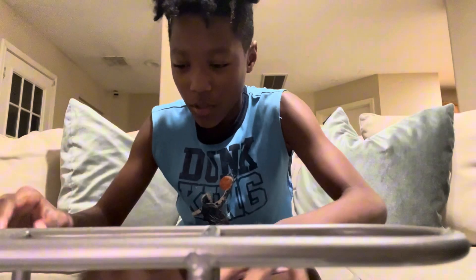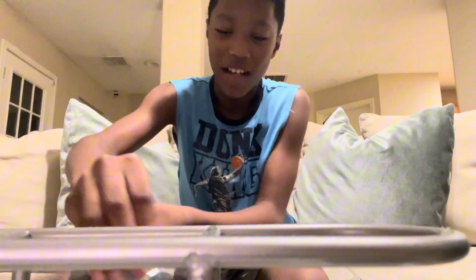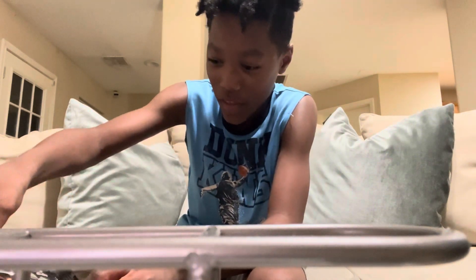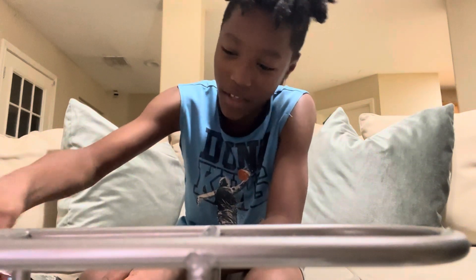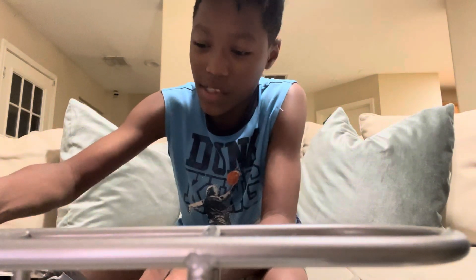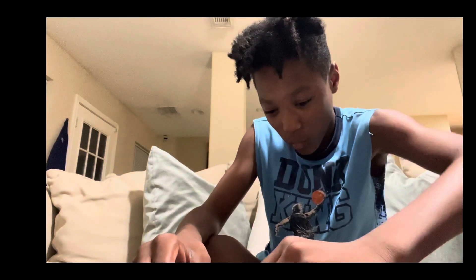Let's open this pack first. The moment of truth — it's red! Okay, it is definitely red. I'm gonna try one.